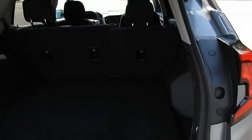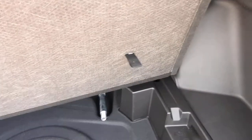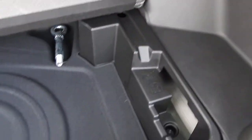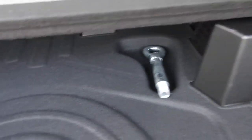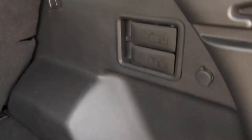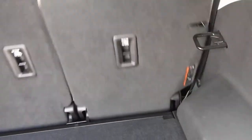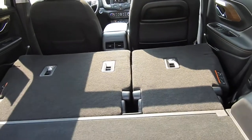Take a look at the cargo area here — plenty of storage space in the back of this Terrain. You can also lift this cargo cover up and there's additional storage below. You have your tow hook and it goes pretty deep in there as well. You also have some releases for your seats right there — as you can see those seats do fold right flat down from the back, and there's some storage space on the side as well.